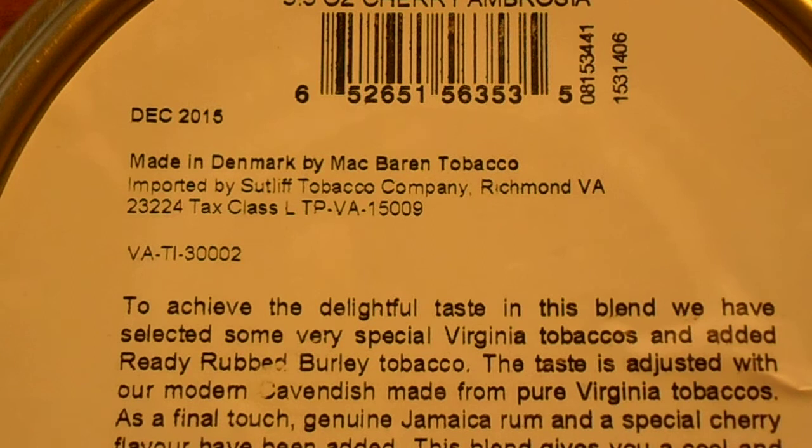The raw materials for their product actually come out of the state of Virginia. There are three different types of tobacco grown in the state of Virginia that were exported to Denmark and then blended by the company McBaron to produce the final product. And as you can see, it was imported back into the states through a company up in Richmond, Virginia for distribution here in America.